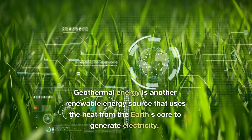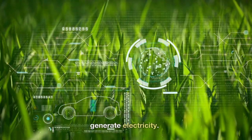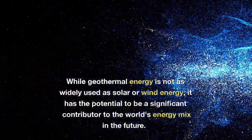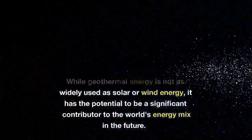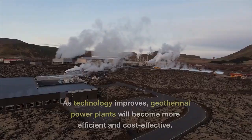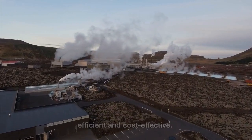Geothermal energy is another renewable energy source that uses the heat from the Earth's core to generate electricity. While geothermal energy is not as widely used as solar or wind energy, it has the potential to be a significant contributor to the world's energy mix in the future. As technology improves, geothermal power plants will become more efficient and cost-effective.